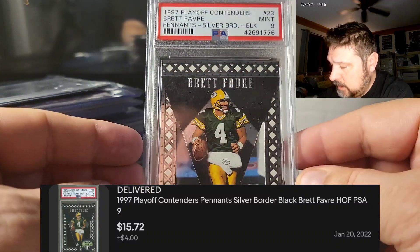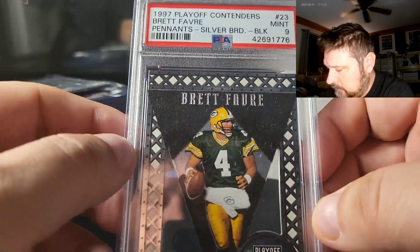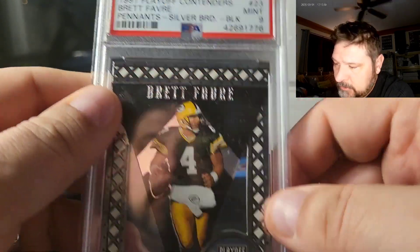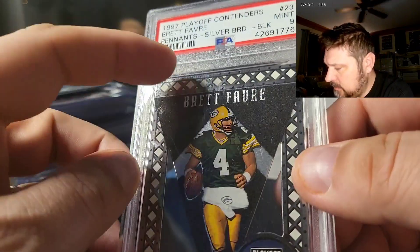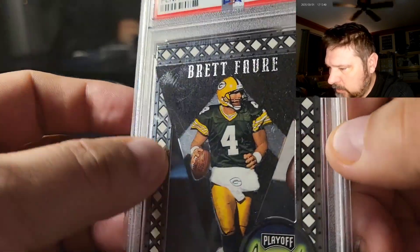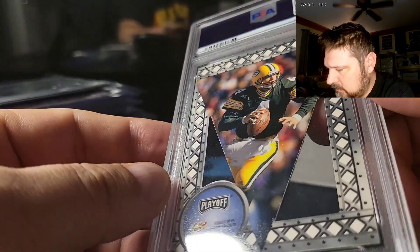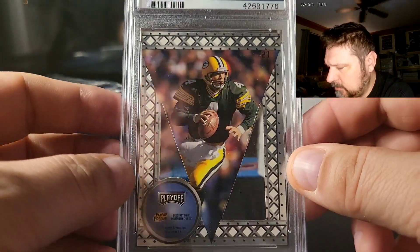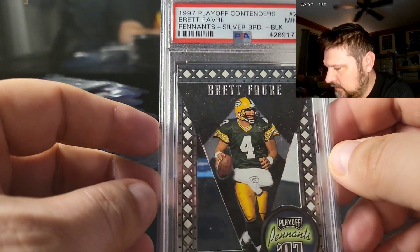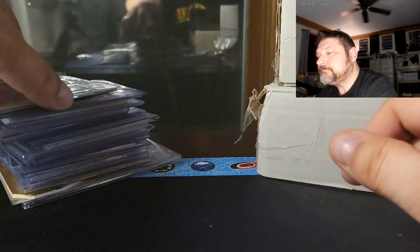This one is for the personal collection of course, but it'll be listed for sale as well — always looking to upgrade. This is the 1997 Contenders black pennant die-cut, PSA 9. These are actually pretty hard to grade — the pennant is felt, there's foil that goes to the edges, foil all the way around the border, with the die-cut. I think it's a low pop, like pop five or something. They just look so nice encased. Even if it never sells and stays in my PC, I'm happy to have it.